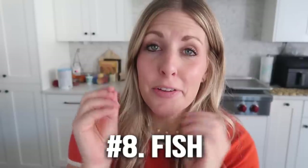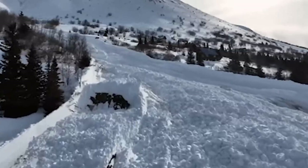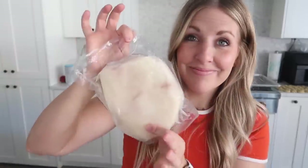Number eight is fish. About a year ago my husband and I went to Alaska and got amazing fish to bring home. If you vacuum seal it, it will last for a very long time — this fish has been in there a whole year and it still tastes amazing. You don't have to vacuum seal everything, but if you find good deals, buy a ton of fish, wrap it up really tight, put it in a freezer bag, and it will last in your freezer for a while.